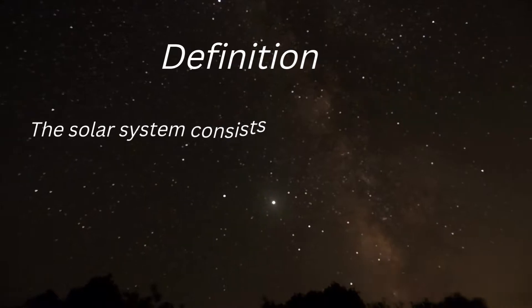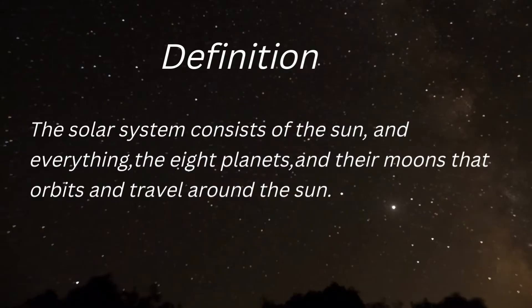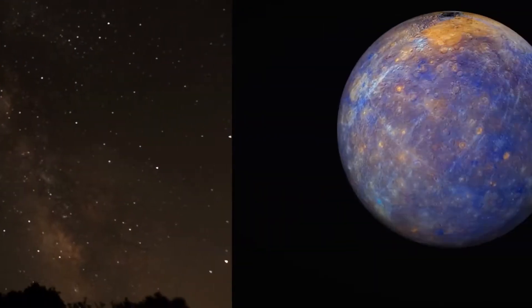The solar system consists of the Sun, the eight planets, and their moons that orbit and travel around the Sun.